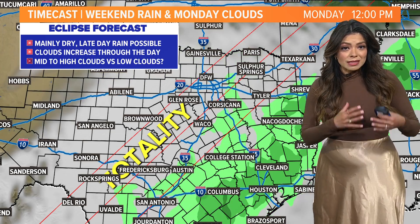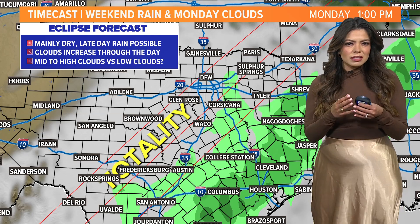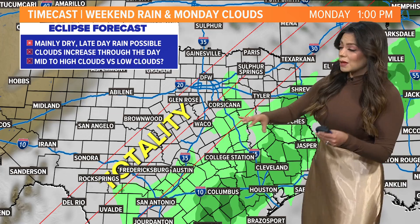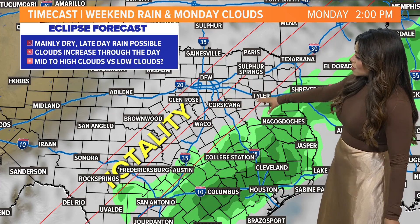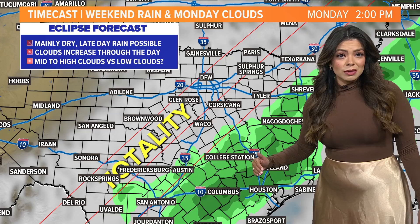Now we're going to notice more low-level clouds moving in. Think about those cumulus clouds, some of those really puffy clouds that sit kind of closer to the surface. That would make viewing very difficult. The good news is that between 1 and 2, the rain will hold off here locally, but it is going to be to the southeast.